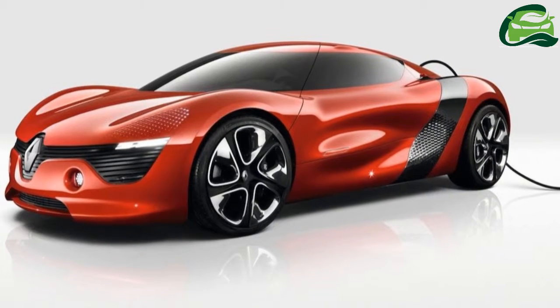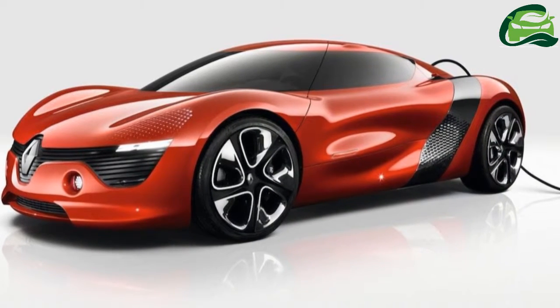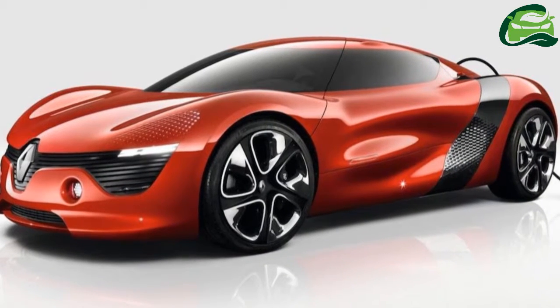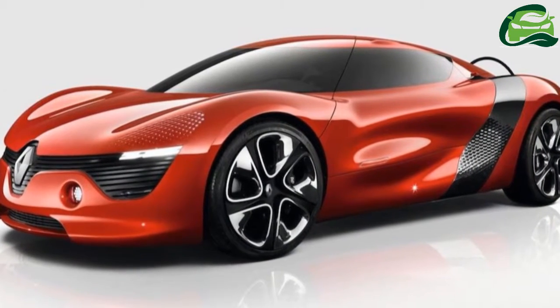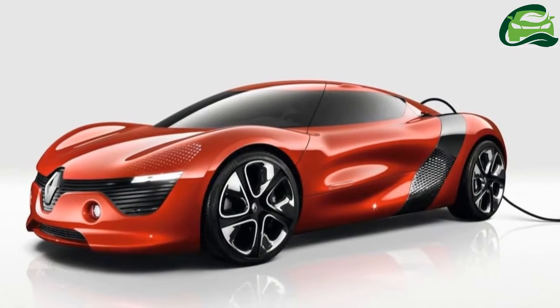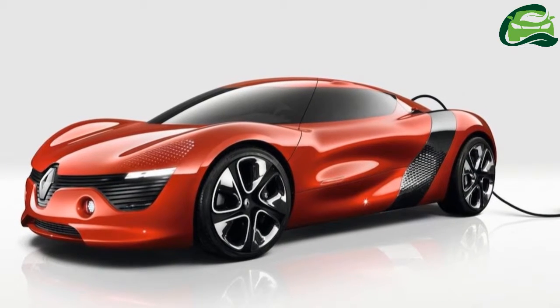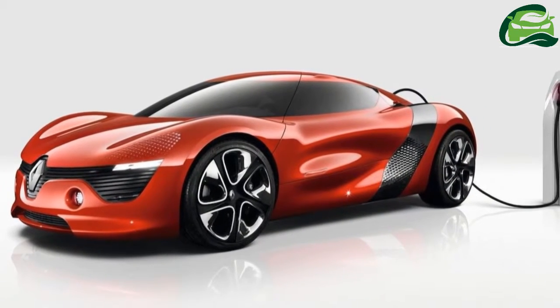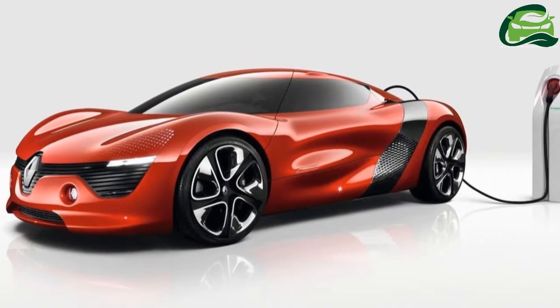As the country plans to go EV only by 2030, automakers are starting the groundwork. Renault may not have an EV on sale in India, but does want to showcase its prowess in the segment. The company will display the Renault Dezir Concept at Auto Expo 2018, says a report from ETAuto.